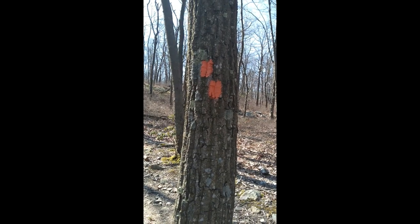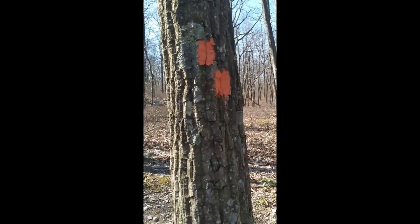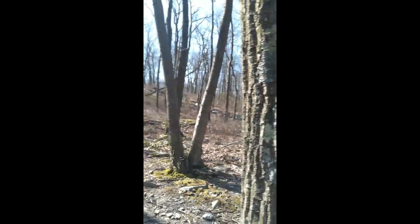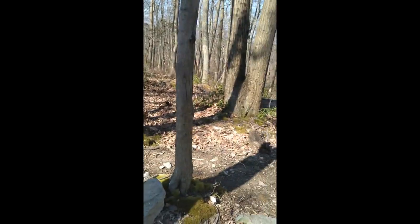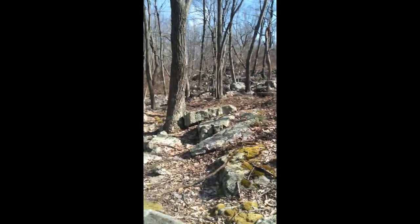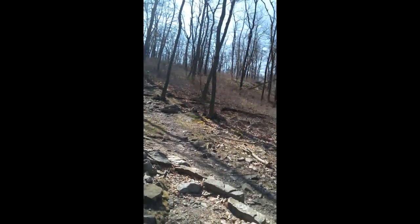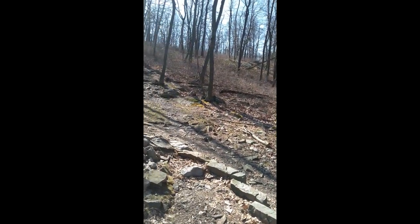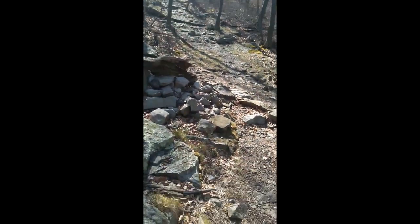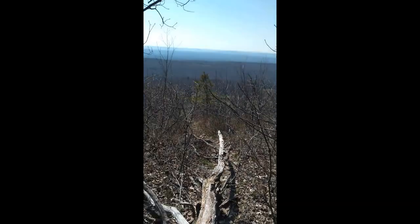These are trail markers. If they bend to the left like that, it means you're going left. It was much more important back there where there was a fork, so it's important to follow the trail markers and not get lost, because no one's here. I just really wanted to show you the view from here, which is pretty.